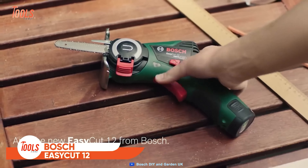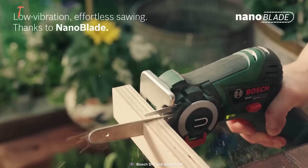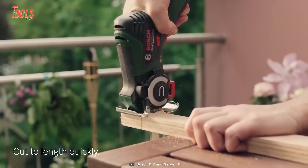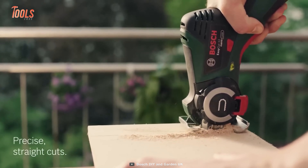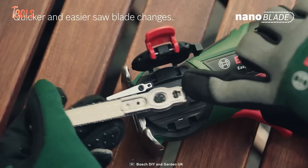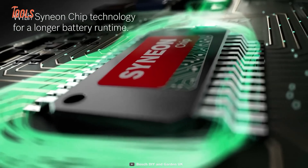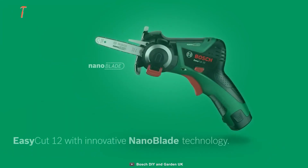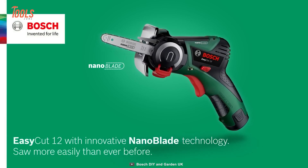Bosch EasyCut 12 is an excellent solution for quickly making straight cuts in light woodworking projects. This uniquely made tool features an innovative nano blade technology that enables you to make freehand cuts without clamping down the workpiece. With a compact design and great ergonomics, it's perfect for indoor and outdoor sawing. Moreover, the tool allows for easy blade changes without any hassle, eliminating the need to tension and oil the chain. Notably, it also comes equipped with Cineon chip technology, which prolongs the total runtime and enhances productivity. Overall, the Bosch EasyCut 12 is a versatile and efficient saw for your woodworking projects.